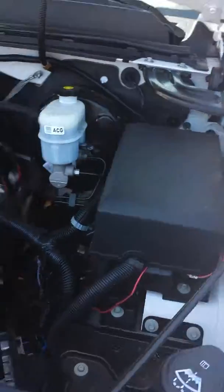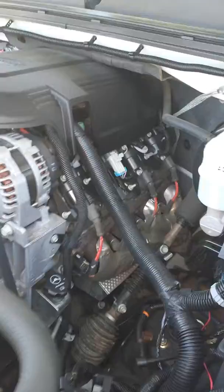And a really clean engine compartment. It does have the 5.3, which is a much better engine in my opinion than the 4.8.